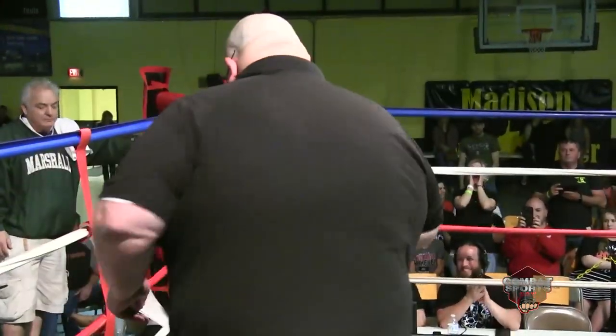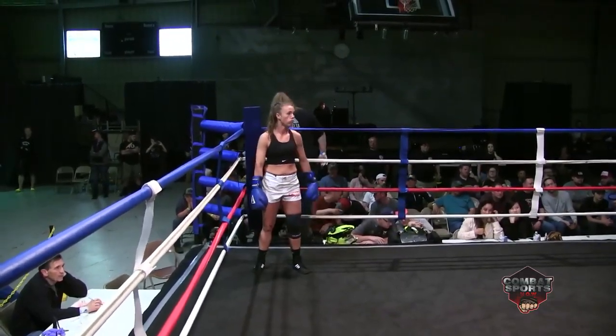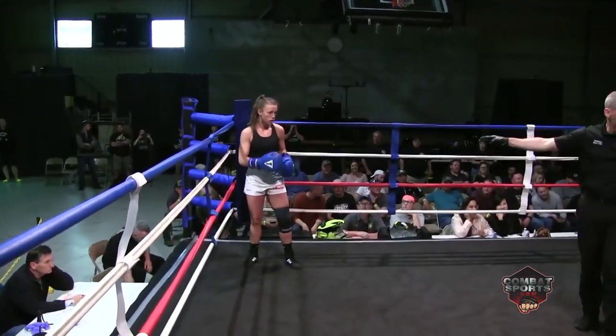Listen to that crowd noise. Time to go to work. She is bringing the crowd. Wow. Everything she does, these people are going to go wild for her.